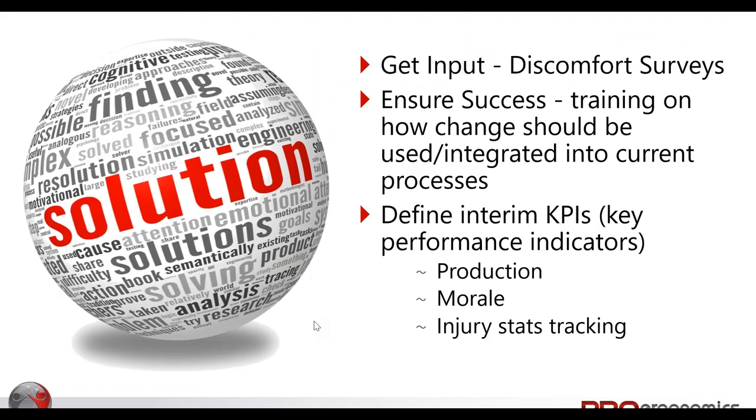To address the timeline challenge, we can go back to discomfort surveys to try and show we're getting success in maybe a softer way. It's not going to be financial up front, but we can show that what we're doing is beneficial and working. We can then ensure success by training and integrating employees into the processes, and using those key performance indicators we established earlier to really provide a better tracking system.